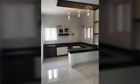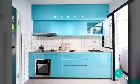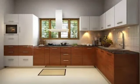Hello viewers, welcome back to my YouTube channel. Today I am introducing very beautiful modular kitchen design ideas. It's a very amazing and trending design. I hope you guys enjoy this video.